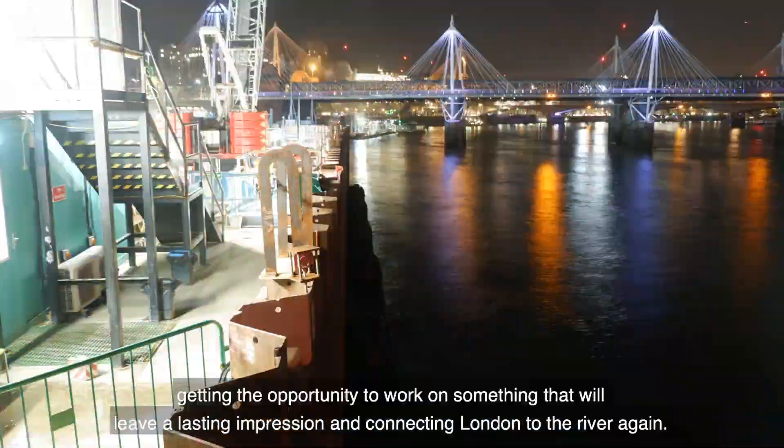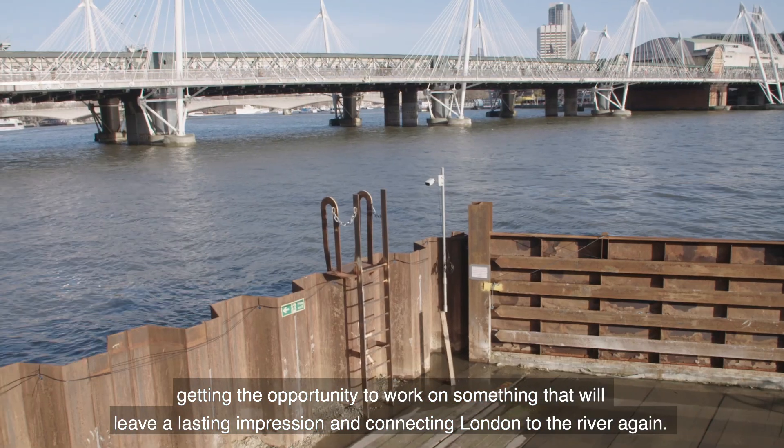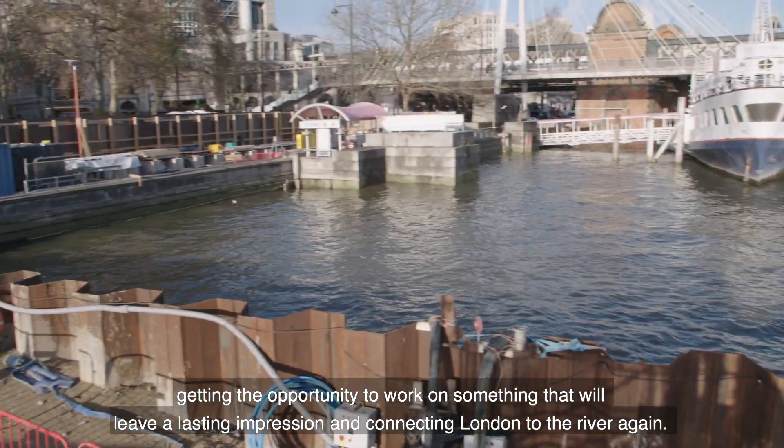Tideway is a fantastic project to work on, getting the opportunity to work on something that will leave a lasting impression and connecting London to the river again.